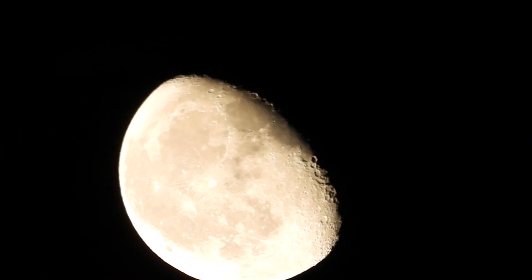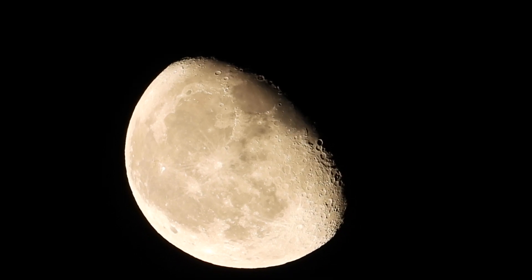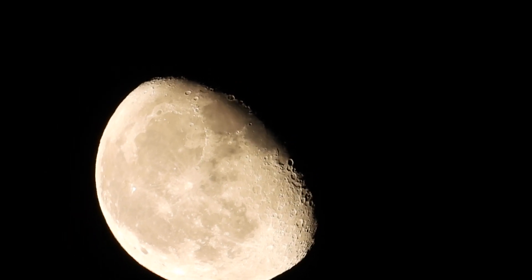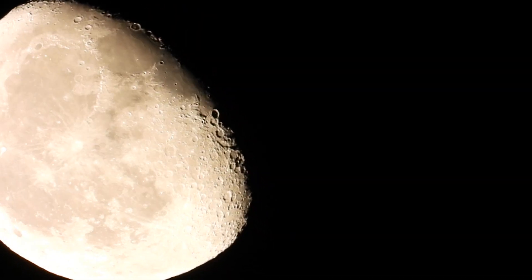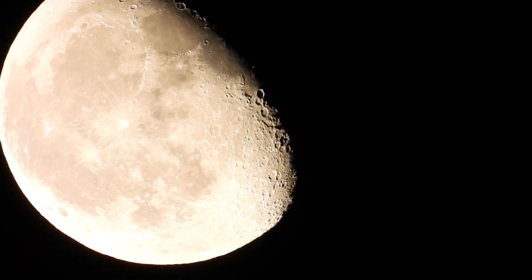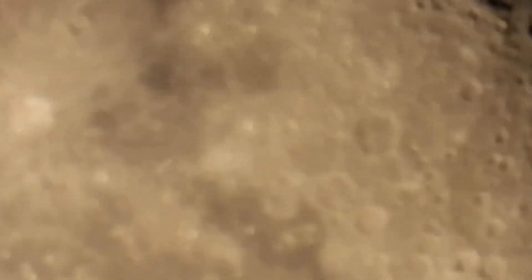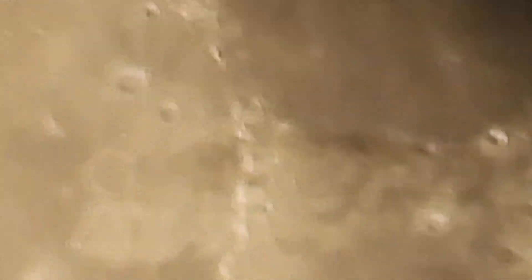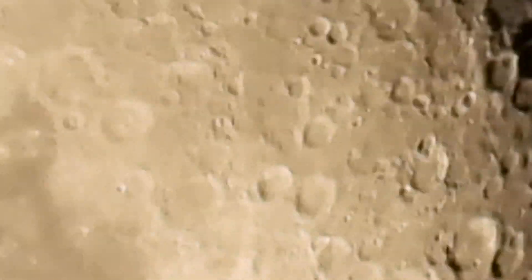I've never seen any satellites fly between me and the moon or the sun. The only place I've really seen satellites is on TV or the computer. That is magnified 125 times now.